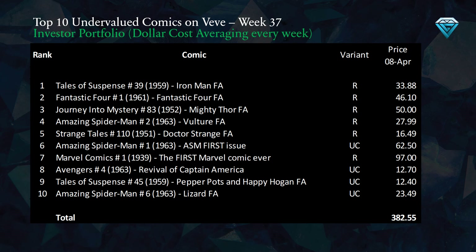This week's addition to the investor portfolio is represented by this table, which displays the top 10 undervalued comics sorted from most to least undervalued, along with the variants and current prices. At the bottom, we have the total amount invested for the week.